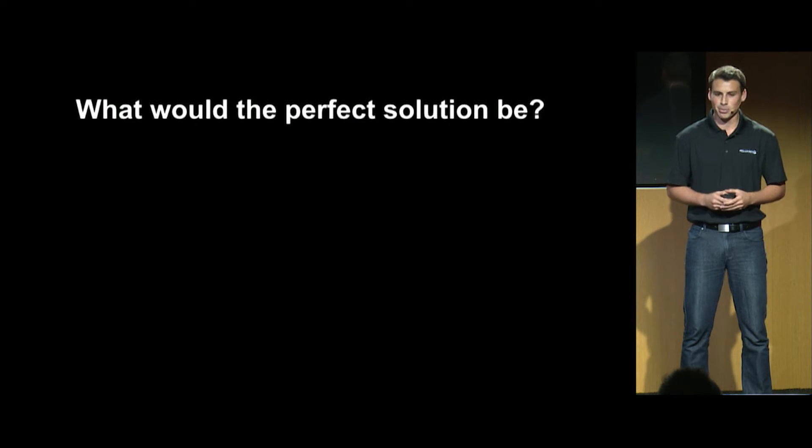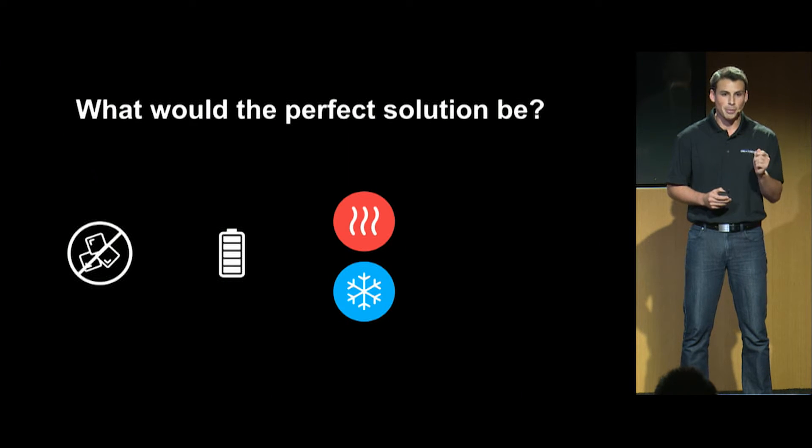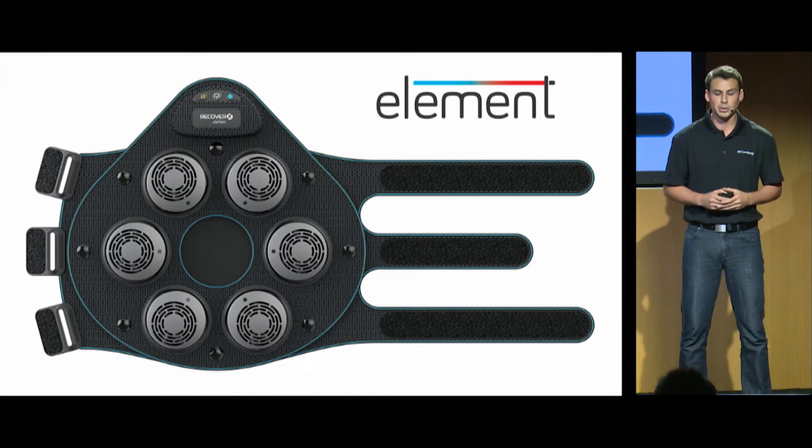My team and I analyzed the market and decided that the perfect solution would have these four features: it would no longer be dependent on ice, it would be portable, it would be able to provide optimum cold and hot therapy temperatures, and it would provide data so you can analyze your own treatment and your physical therapist can track it. So that is what we set out to build.